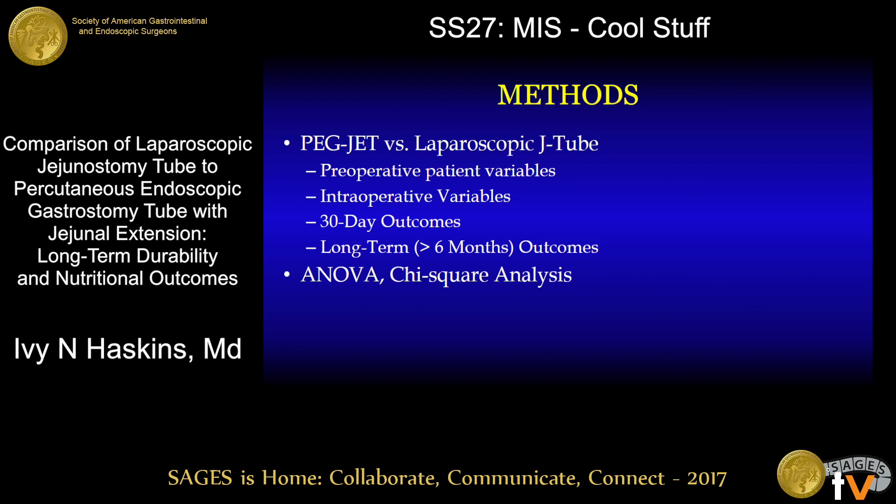Patients who underwent PEGJET tube placement were compared to those who underwent laparoscopic jejunostomy tube placement with respect to preoperative patient variables, intraoperative variables, 30-day outcomes, and long-term outcomes defined as greater than six months post-procedure.